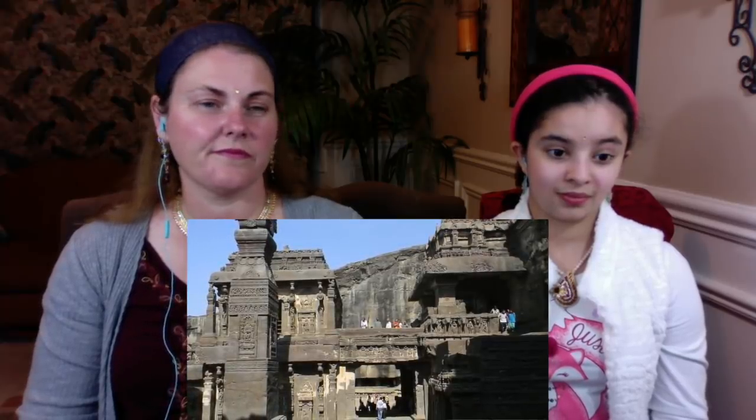Whatever the true history behind it, the Kailasa Temple is a masterpiece worthy as a tribute to the gods. In the courtyard there is an image of Nandi, the sacred cow of Shiva, facing the Shivalinga. There are 100-foot-tall pillars of basalt, and at the base we see exquisitely carved elephants created to give the impression that the whole structure is supported on their backs.